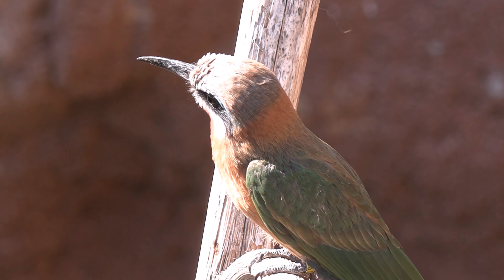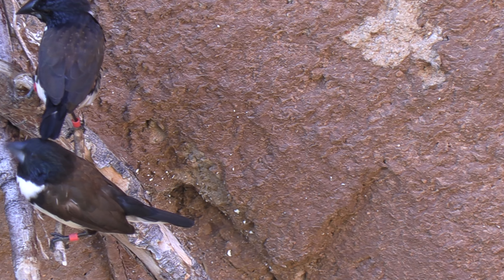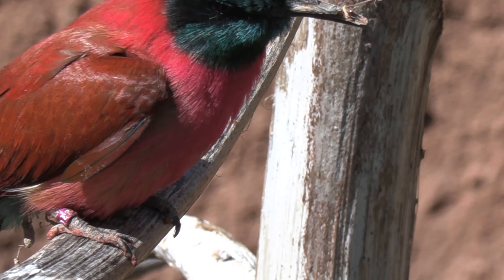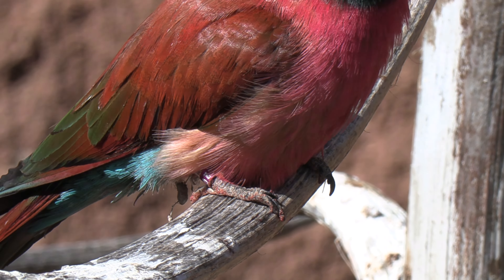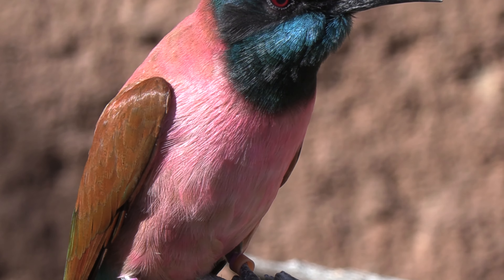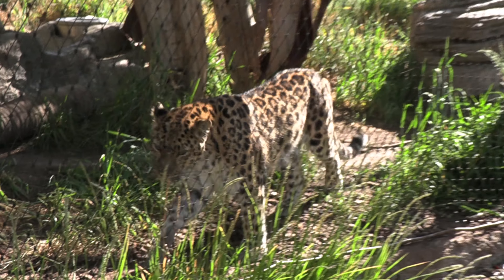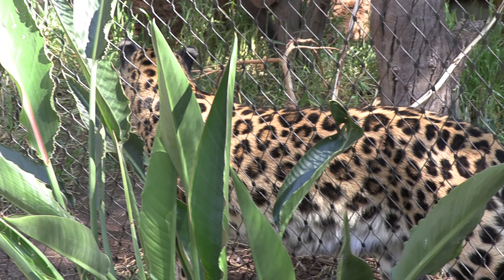This is a walk-in bird cage where you can walk in and take pictures of the birds without any fence in between. All these pictures are taken directly with no glass and no fence, which is why the quality is so good. You can see hundreds of birds flying around as you walk by, and there are many different walk-in cages throughout the zoo.